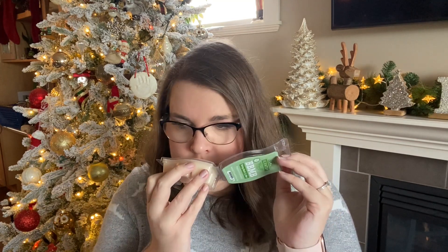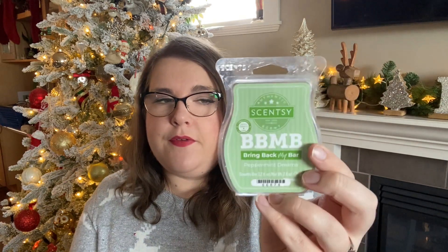Then I have Peppermint Dreams, from Bring Back My Bar a while back — this is not currently available. It smells like peppermint patties — like a little bit of dark chocolate but mostly peppermint. So there's that one.